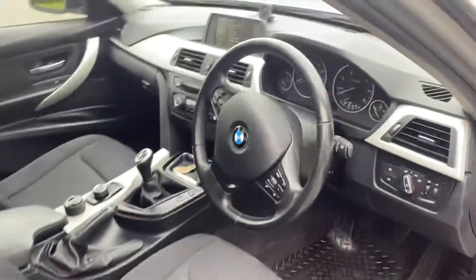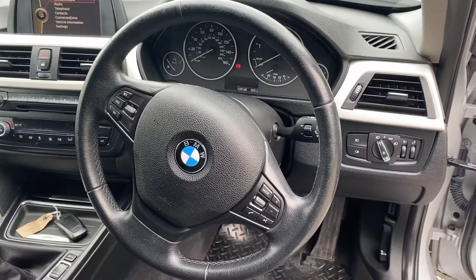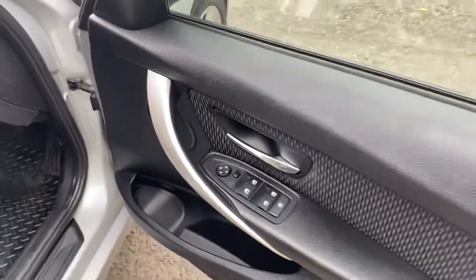The seats are height adjustable, the steering column is height adjustable. You've got auto lights, auto wipers, cruise control, and climate AC. There's a sport button so you can take it out of Eco Pro mode and put it into sport if you wish to do so. Electric windows front and rear, and electric mirrors.